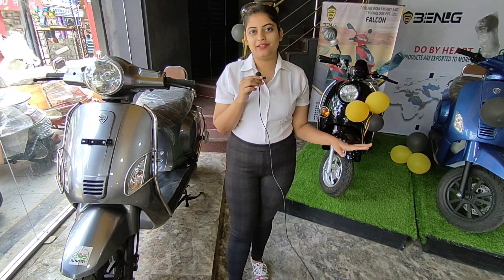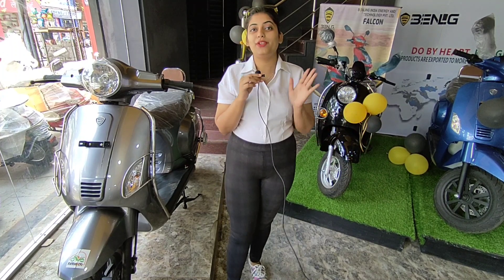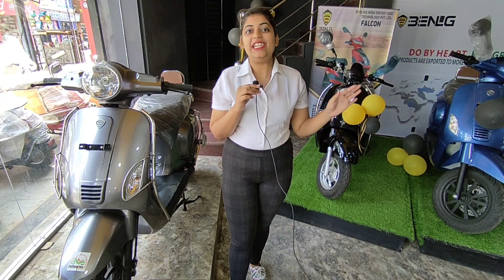In Jamshedpur, for the first time, Japanese technology e-bikes are here in Bishtupul. This is the first showroom completely dedicated to E-Bikes, meaning there is no pollution and no petrol. And you can see the variety here.